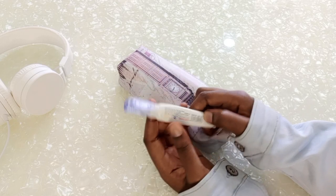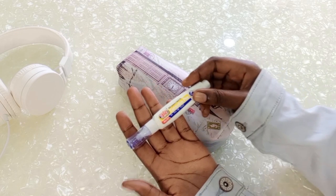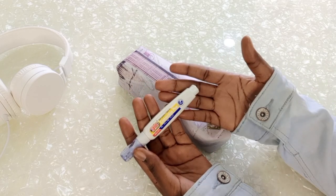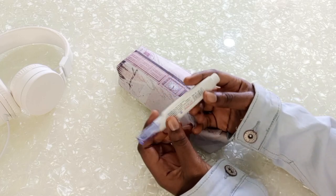Next I have my correction pen, and this is really helpful when taking notes. I feel like you have to have a correction pen because even if you're not making mistakes, sometimes your lecturers make mistakes and you don't want your notes to look rough. So yeah, the correction pen goes in.